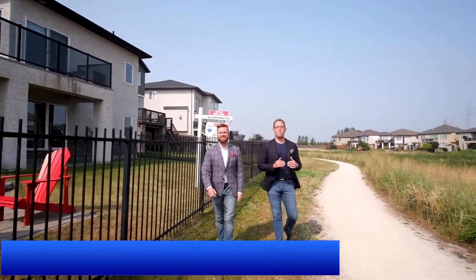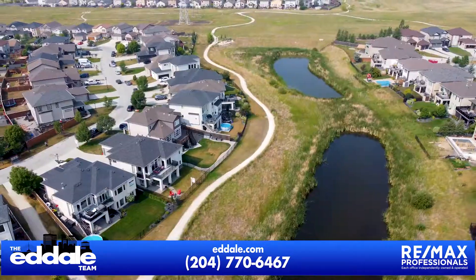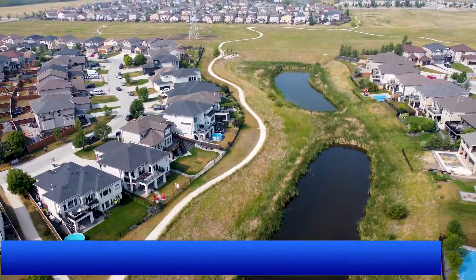If you have any more questions about this property, you can call Ed and Mike with RE-MAX anytime. Thank you.